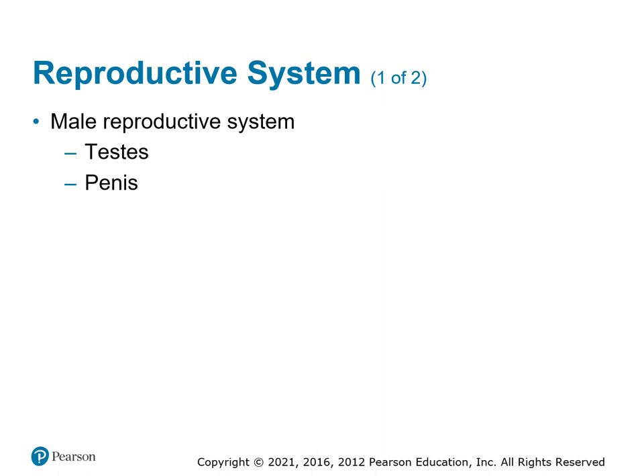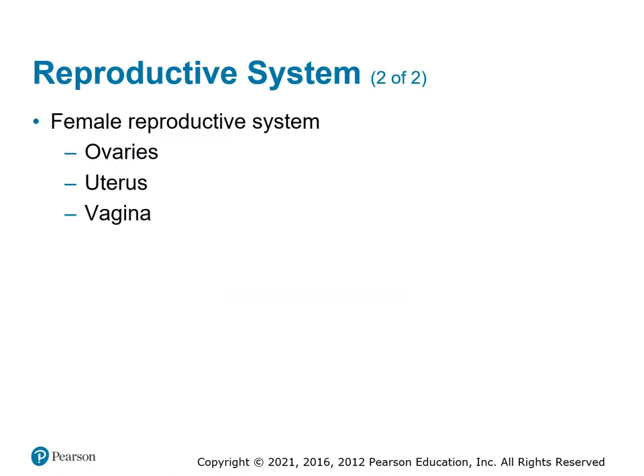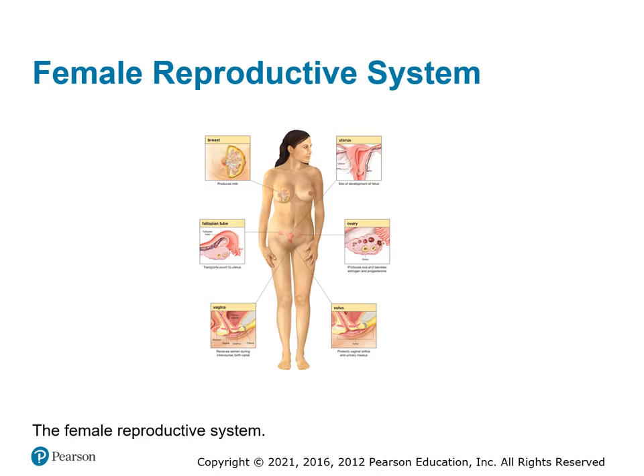The reproductive system: male genitalia is pretty well exposed to trauma — the testicles and penis are easily damaged by external trauma, so be very supportive of your patient as these are very painful injuries. Female reproductive organs — ovaries, uterus, and vagina — are more protected inside the pelvis, so damage requires some type of penetrating trauma. As usual, if you have any questions, write them down and bring them to class so we can talk about them.